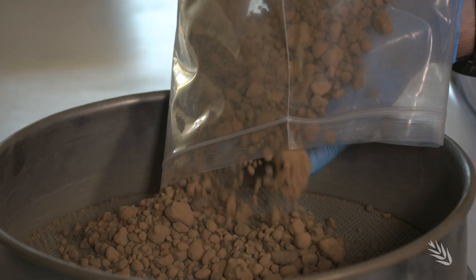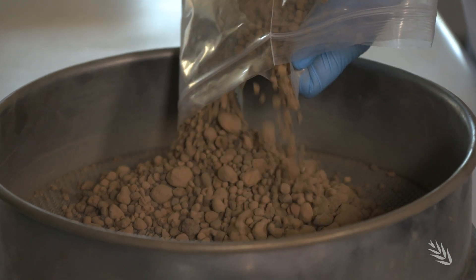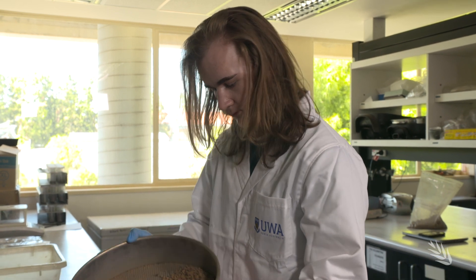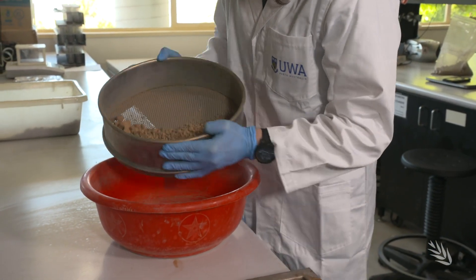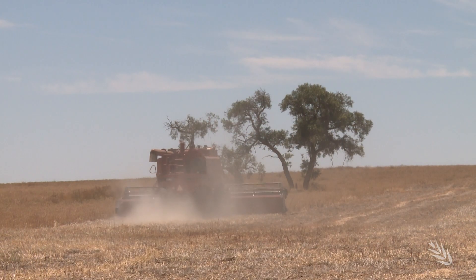Ironstone gravel soils are often considered by grain growers to be problematic, but a GRDC investment is enabling the University of Western Australia to combine chemistry and physics to help scientists and growers understand potential water and nutrient absorption by these gravelly soils in an effort to increase crop profitability.